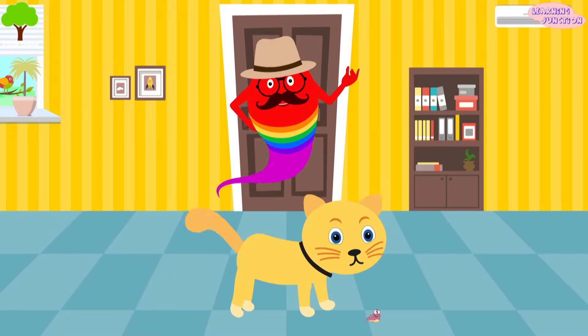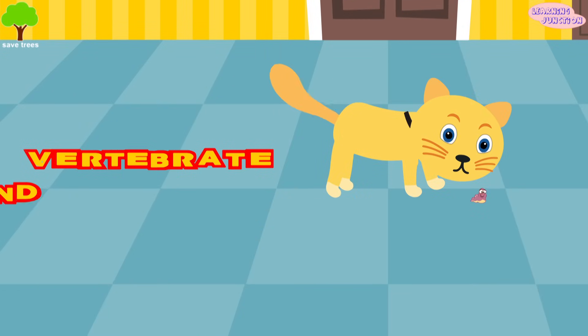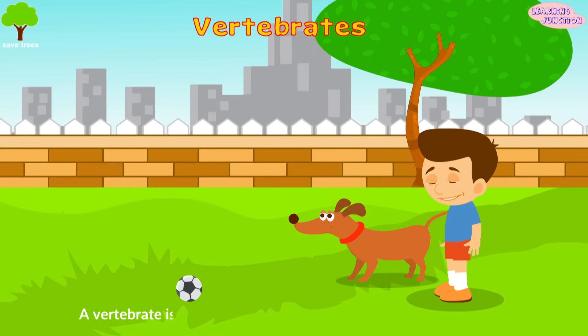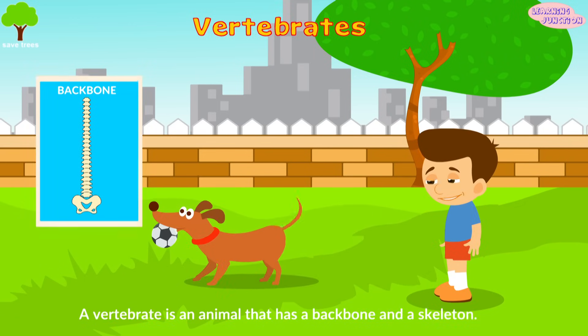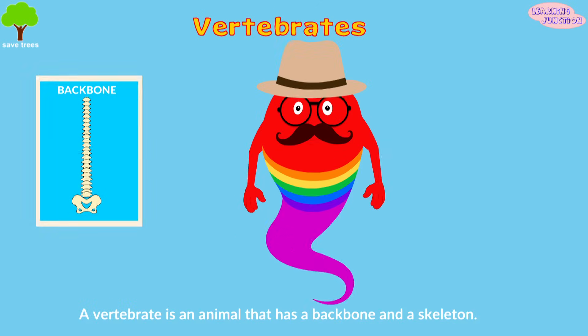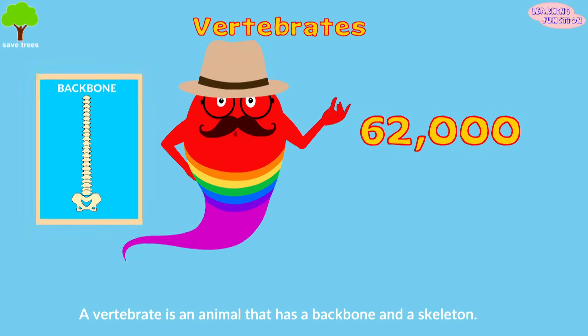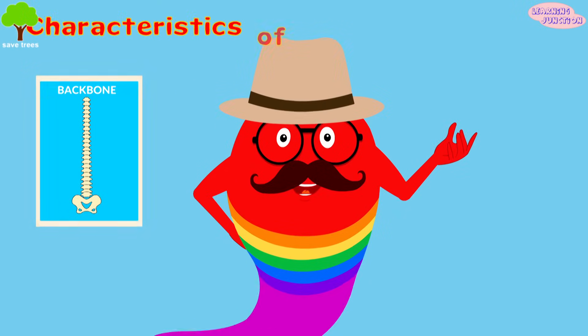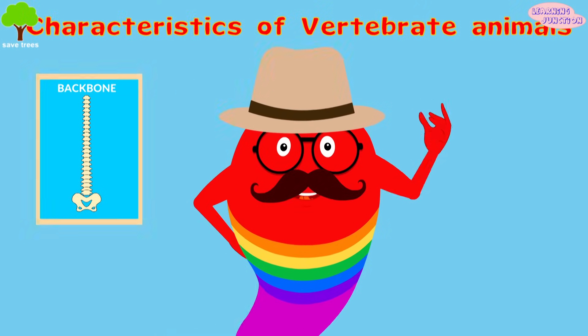Hello friends, today we'll learn about vertebrate and invertebrate animals. Vertebrates are animals that have a special column or backbone. There are about 62,000 species that belong to this group. Some characteristics of vertebrate animals include: